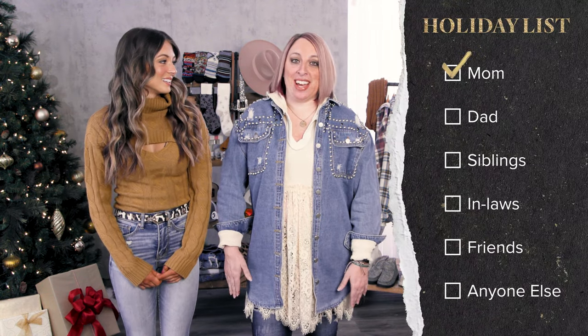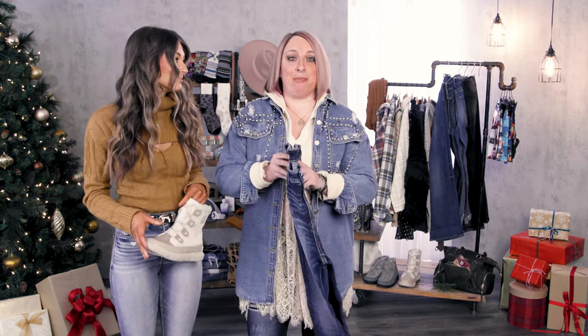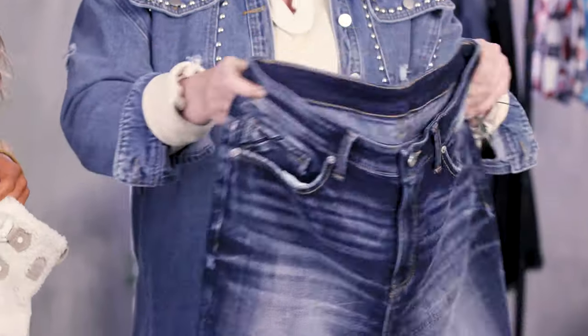Isn't it kind of crazy that we're already getting our Christmas list together? It is crazy. Well, who's on your list, Christy? The first person on my list is my mom. This year I'm super excited to do a pair of Buckle Black jeans for her. Buckle Black offers shaping and smoothing technology which acts like shapewear, and I promise you this is the best denim you could get under the Christmas tree.